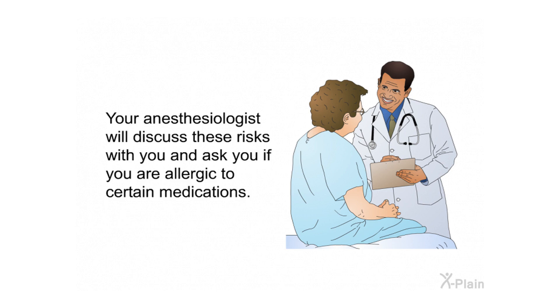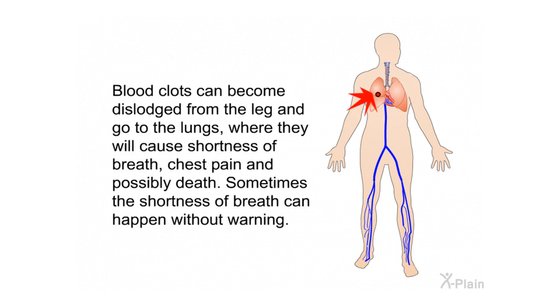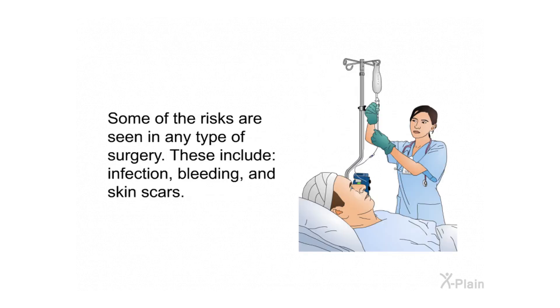Your anesthesiologist will discuss these risks with you and ask if you are allergic to certain medications. Blood clots in the legs can occur due to inactivity during and after surgery. If they happen, blood clots usually appear a few days after surgery, causing the leg to swell and hurt. Blood clots can become dislodged and travel to the lungs, causing shortness of breath, chest pain, and possibly death. Getting out of bed shortly after surgery may help decrease this risk. Other general surgical risks include infection, bleeding, and skin scars.